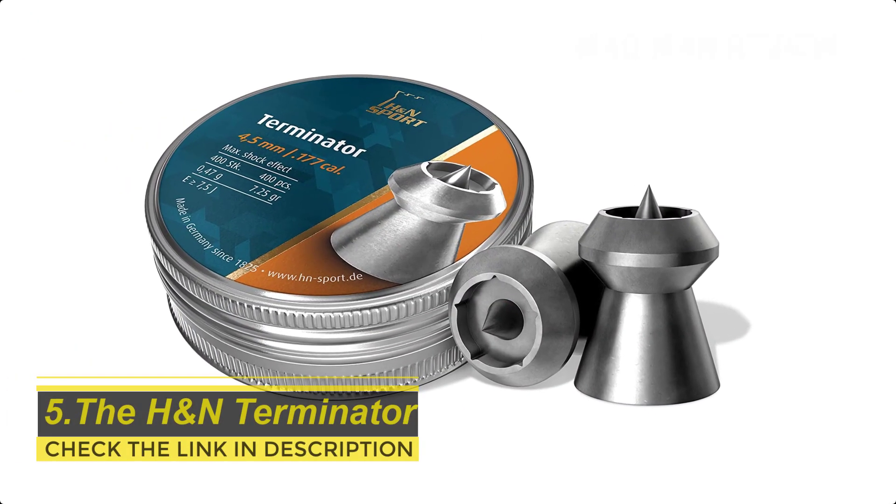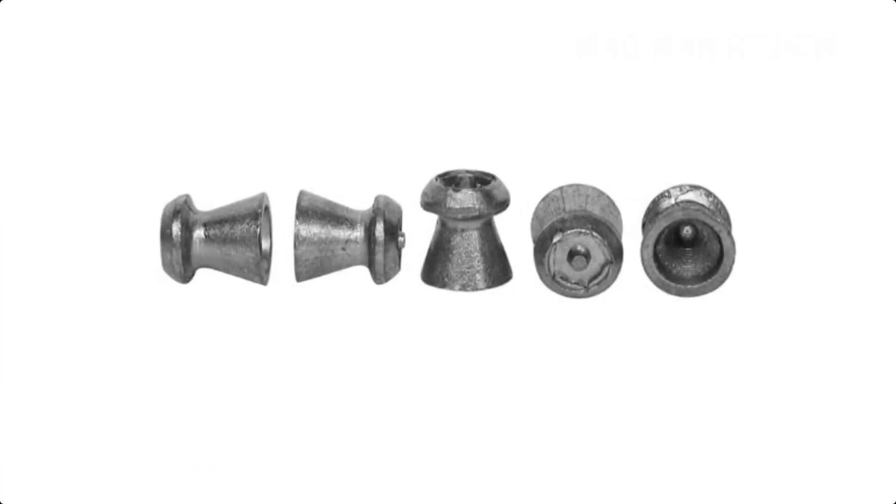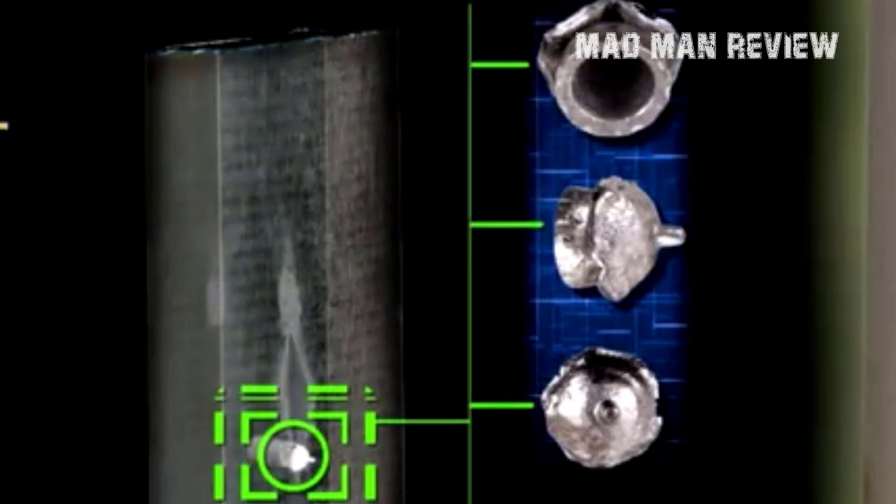The H&N Terminator is distinct in the sense that the pellets resemble Pintax. They feature a similar mushroom-shaped head with a concave top and a pointy tip in the middle of it. Despite their complex shape, the pellets are incredibly accurate. The spike improves penetration, while the squashed and hollow head encourages deformation, increasing this pellet's stopping power drastically. They're designed to be short-range rat stoppers, and one shot is enough to drop them on the spot.